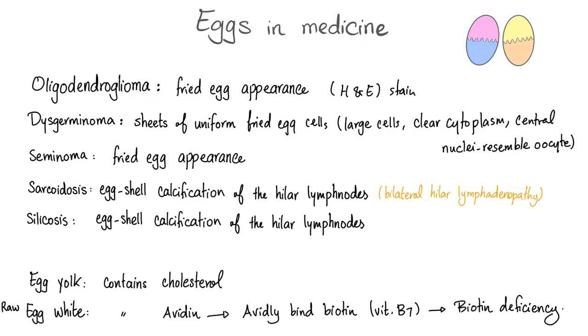Oligodendroglioma looks like fried egg appearance on H&E stain under the microscope. Dysgerminoma: sheets of uniform fried egg cells. What do I mean by fried egg? The cells are large with clear cytoplasm and central nucleus resembling the oocytes. It basically looks like this — here is the egg, here is the nucleus, and there is a clear cytoplasm around the nucleus. That's how it looks like a fried egg.